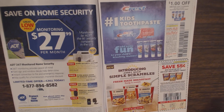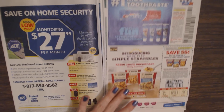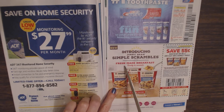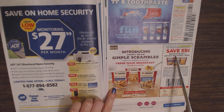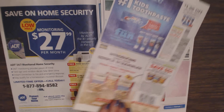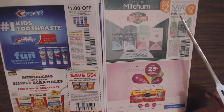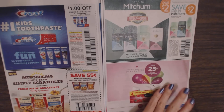We have one more Crest coupon — save $1 off one kids' Crest toothpaste, 4.2 ounces or larger. And this looks yummy — these are Jimmy Dean Simple Scrambles Fresh Made Breakfast, ready in seconds. Save $0.55 when you buy any one Jimmy Dean Simple Scrambles product — they have Meat Lovers, Bacon, and Sausage varieties. Then we have Mitchum Deodorant — save $2 on any one Mitchum product, excluding trial size and twin packs.